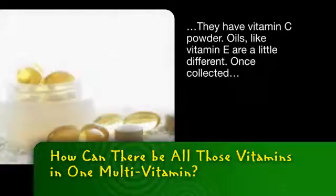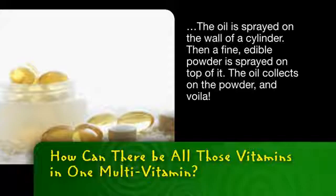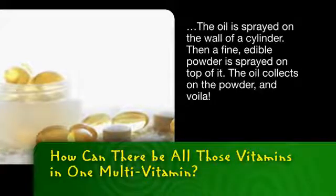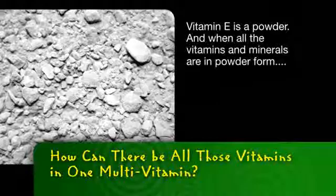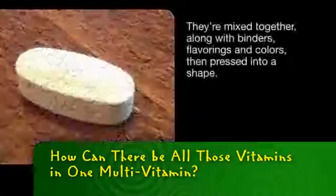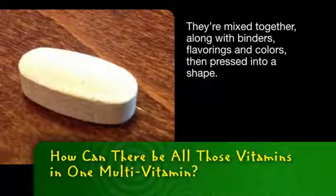Oils like vitamin E are a little different. Once collected, the oil is sprayed onto the wall of a cylinder. Then a fine edible powder is sprayed on top of it. The oil collects on the powder, and voila! Vitamin E is a powder. And when all of the vitamins and minerals are in powder form, they're mixed together along with binders, flavorings, and colors, then pressed into a shape.